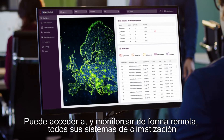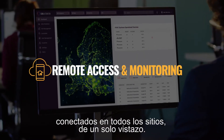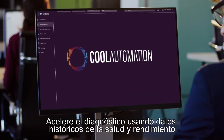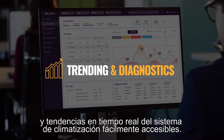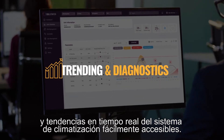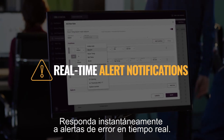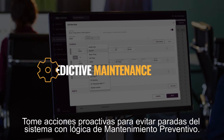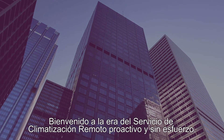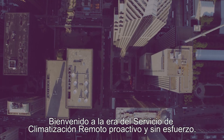Remotely access and monitor all your connected HVAC systems across all sites in a single view. Speed up diagnosis using historic HVAC system health and performance data and real-time trends at your fingertips. Respond instantly to real-time error alerts. Take proactive steps to prevent system downtime with predictive maintenance logic. Welcome to the era of effortless and proactive remote HVAC service.